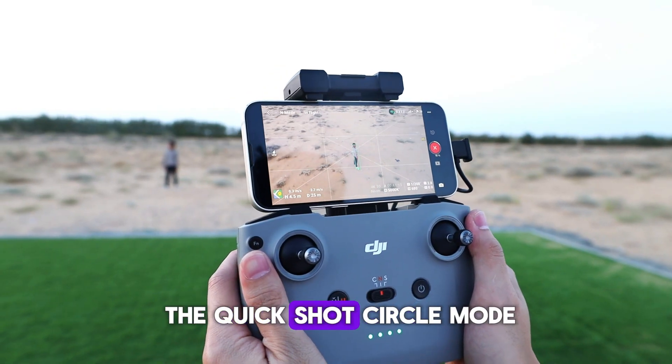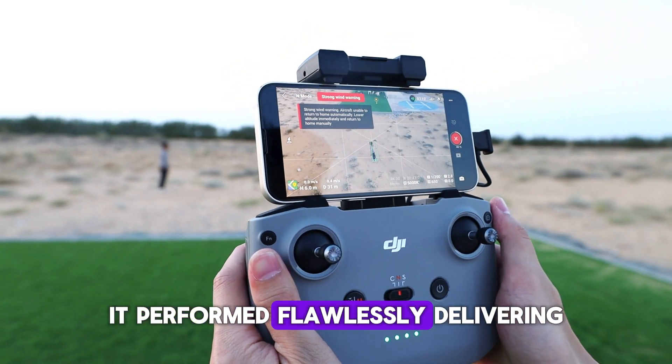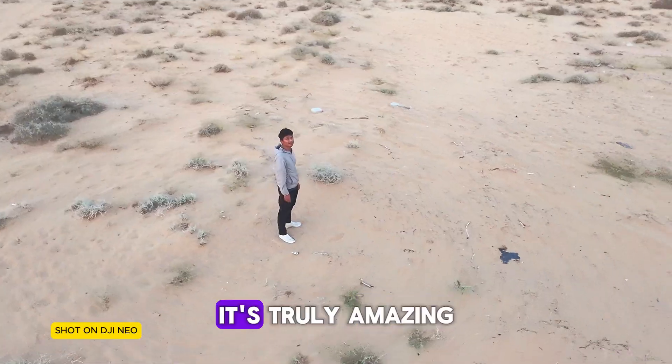Now, let's check out the quick shot circle mode. Even in windy conditions, it performed flawlessly, delivering stunning visuals. It's truly amazing.